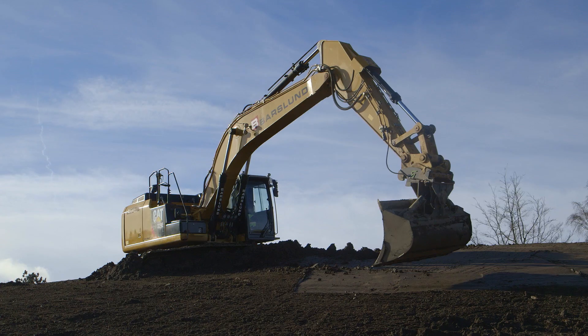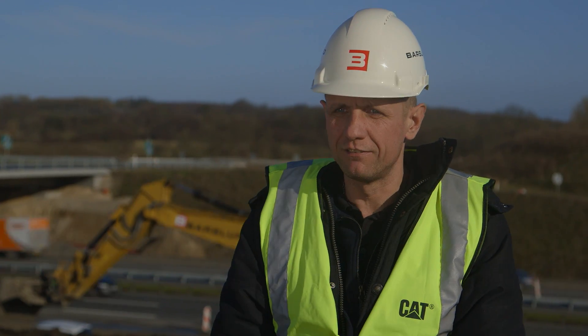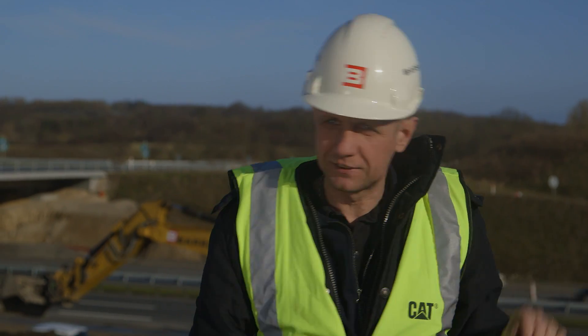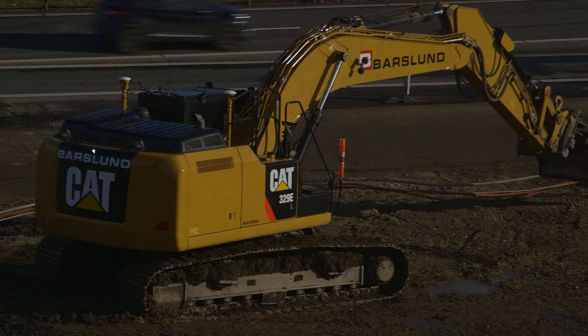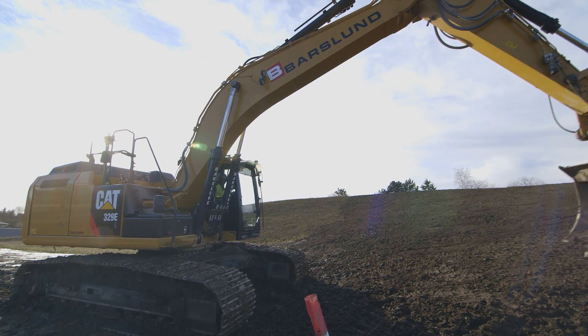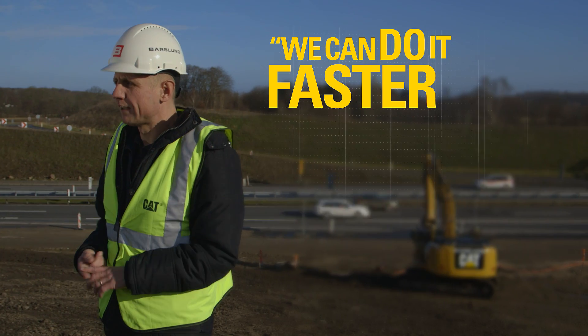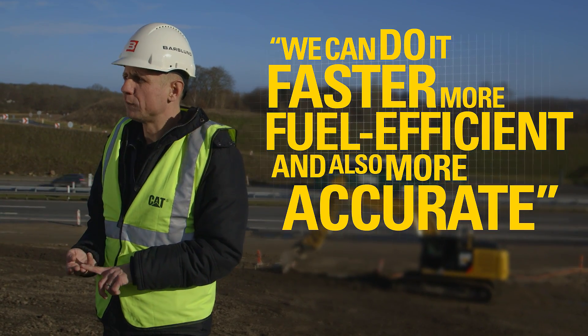With the project we're doing behind here, we would have had to have stakes at the top and stakes at the bottom, and stakes every time you change the angle of the slope. As you can see now, there's not a single stake. We can do it faster, more fuel efficient, and also more accurate.